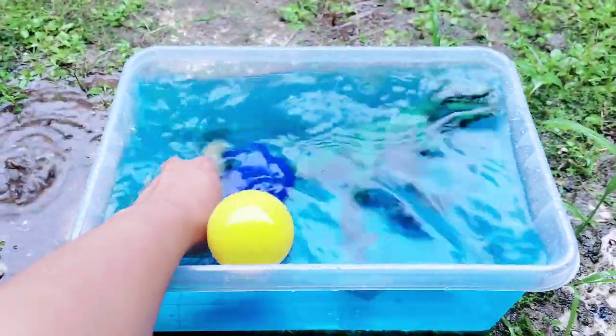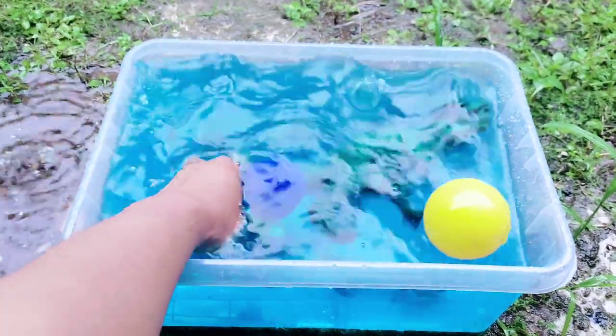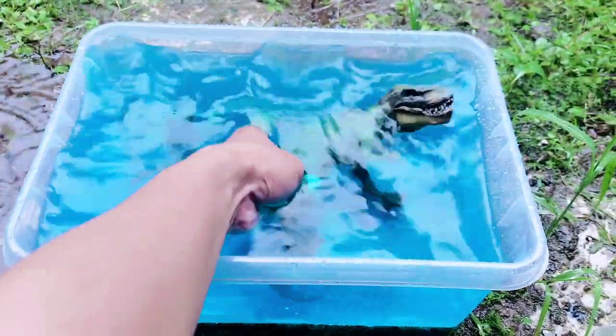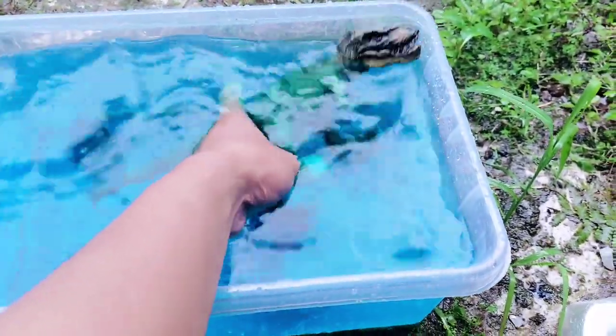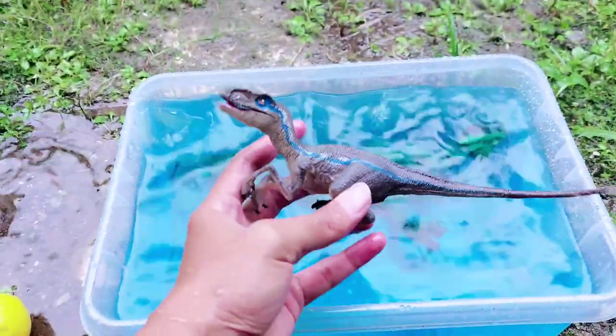All right friends, let's throw the T-Rex for two balls. Look, there is a purple ball and a yellow ball. All right friends, the balls are jumping. It's a big T-Rex!